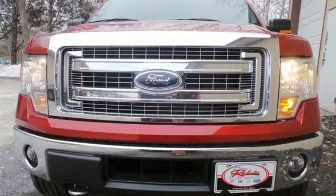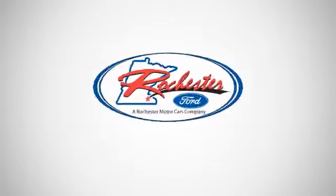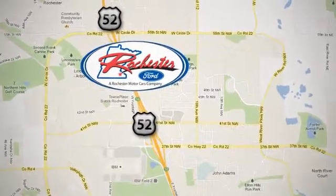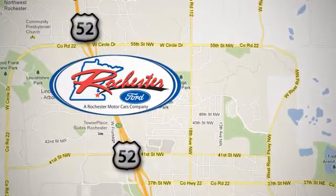Truly built Ford tough, come test out the driving force that is the F-150. Experience the difference at Rochester Ford. We're conveniently located between 41st Street and 55th Street NW on Highway 52 in Rochester, Minnesota.